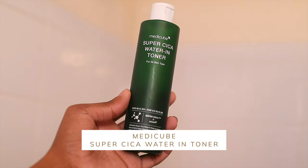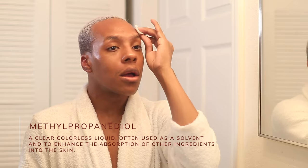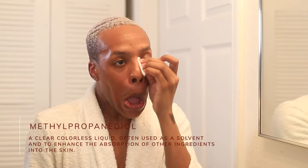The next product is the Metacube Super Cico Water and Toner, which I got in PR and genuinely really like. It's a hydrating toner with an ingredient called — I'll put it on the screen — methanpropandiol. This is a great ingredient that helps enhance the absorption of other ingredients into your skin, so it's ideal to use before layering on serums or actives. It's also hydrating, which is why I'll have a dewy-looking finish at the end.